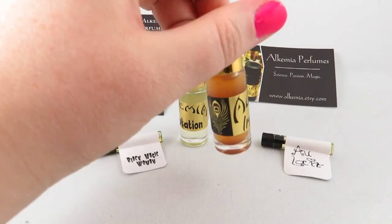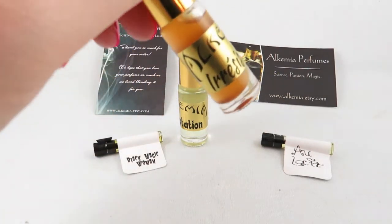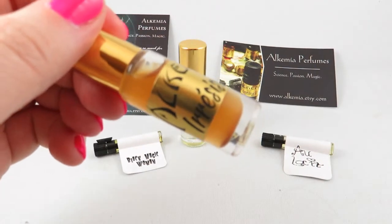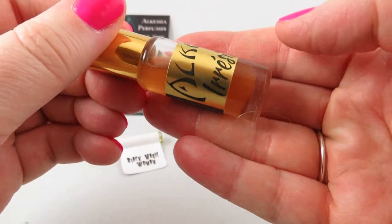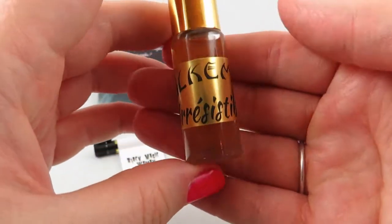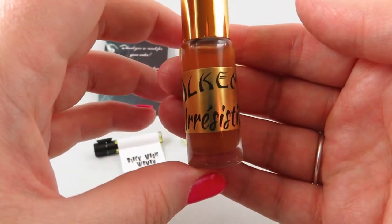A little goes a long way, and I think this is going to last me for a really long time. On the bottom — you can kind of see — since this is a perfume oil, there's sediment on the bottom. I'm not too familiar with perfume oils myself and I would love to know if I'm supposed to shake this up.